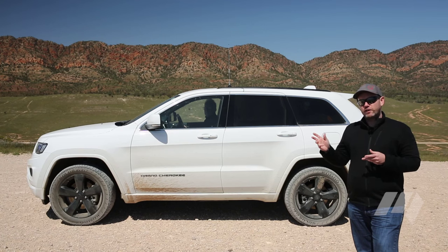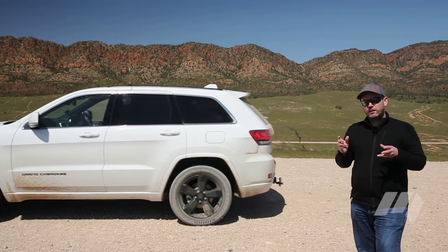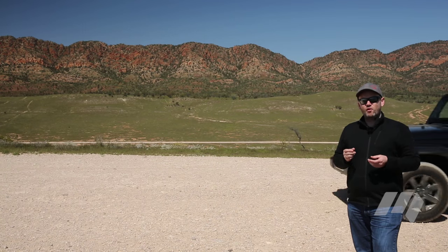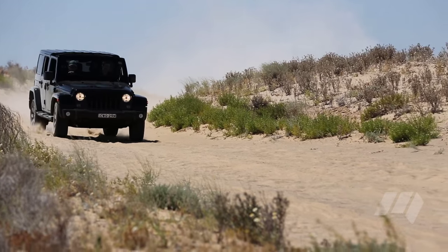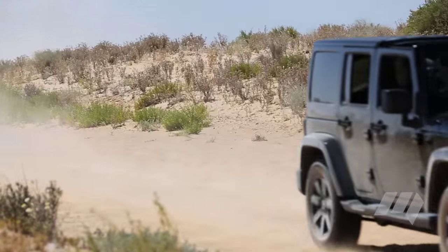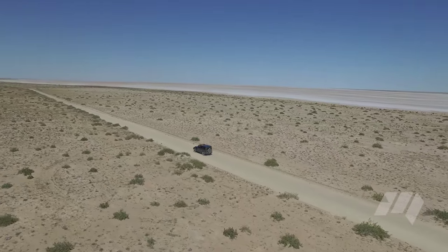We're now going to switch from the Grand Cherokee into the Wrangler Blackhawk. The Wrangler is a bit more off-road focused and a little more heavy duty, so the roads we've chosen for this part of the journey are going to reflect that. We're going to head from here over the ranges, up the other side, following the old GAN line and into Lake Eyre.